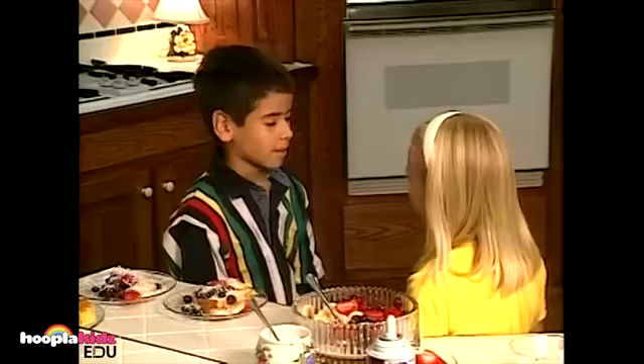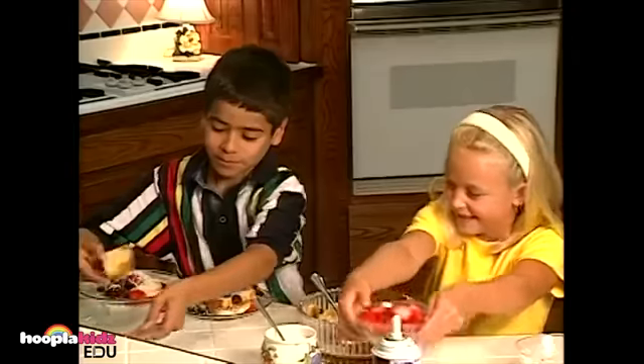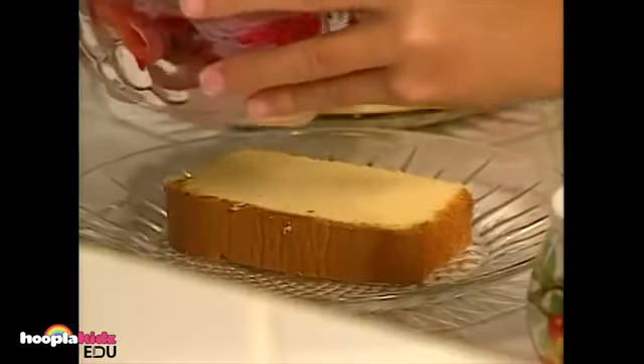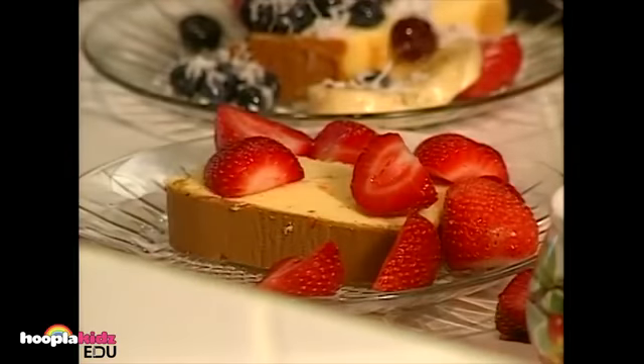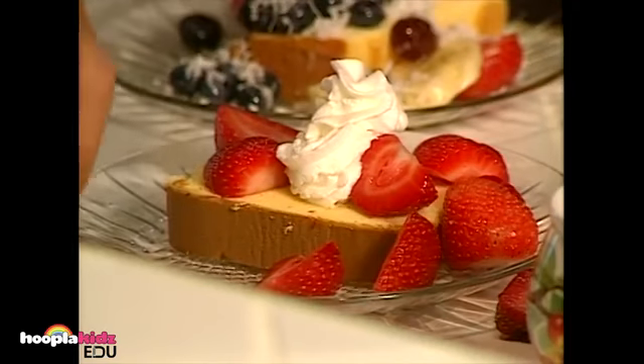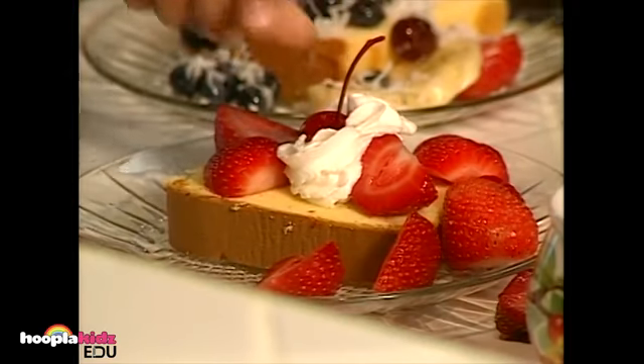There are some strawberries left over — let's make a strawberry shortcake! Pour the strawberries over the pound cake. Add whipped cream. And don't forget to put a cherry on top.